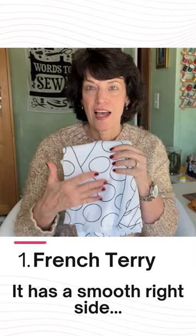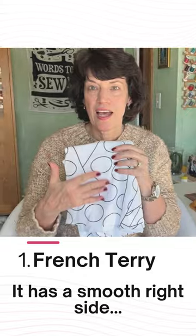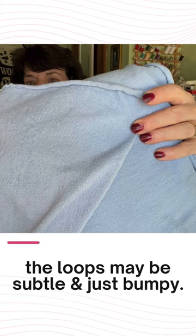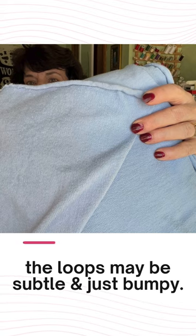1. French terry. It has a smooth right side and a looped wrong side. Those loops can be prominent, but sometimes they're just subtle and bumpy.